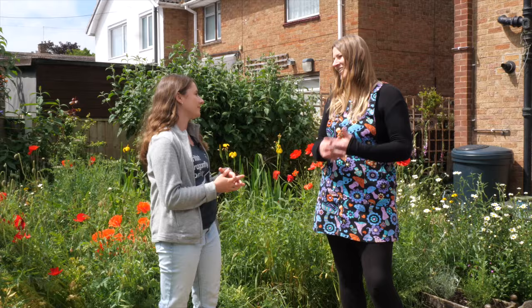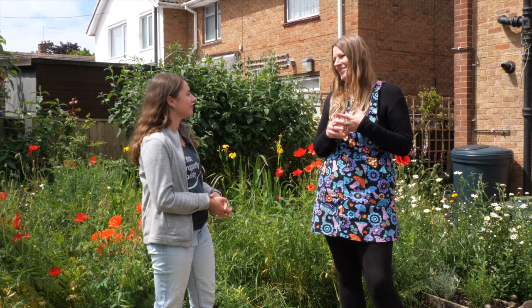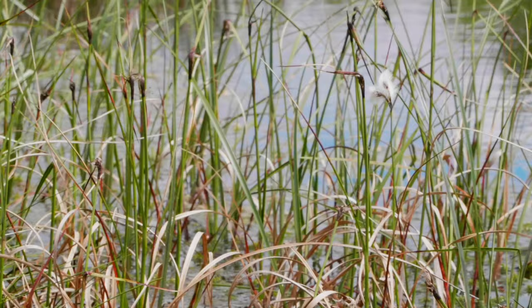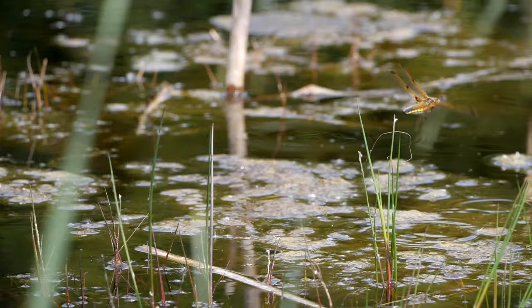All these little spaces, once you add them together, can make such a huge area — so it really does matter what we do in our gardens. And of course, who doesn't want to see a dragonfly in their garden? They're beautiful creatures, incredible — having that aerial display in your own back garden to watch at your leisure.